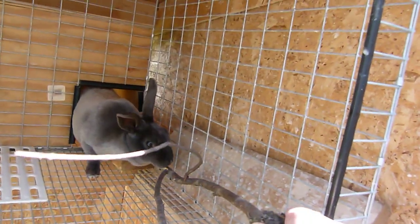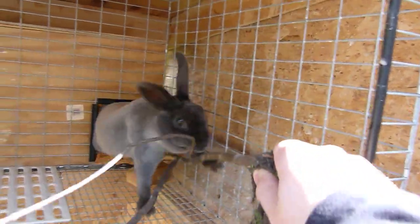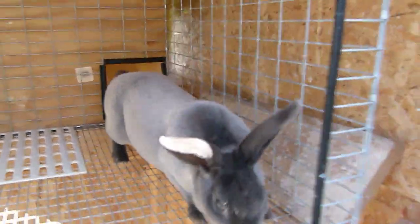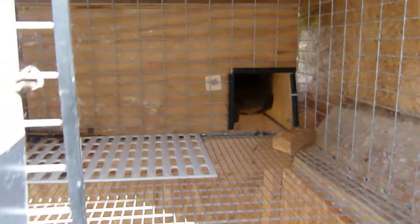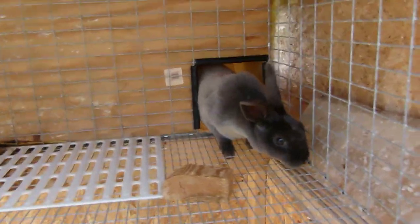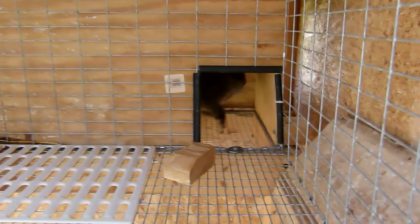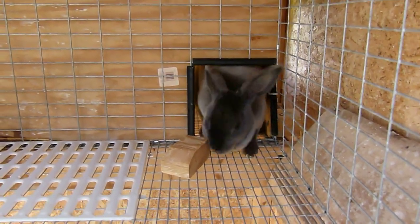Yeah, there she is — she's mean. That's aggression. She's just not a nice rabbit at all. I wasn't even poking her with the stick, I just set it in front of her and she hates that block. But if I get her up here and trap her, she calms right down and doesn't bite me — though she has bitten me before.